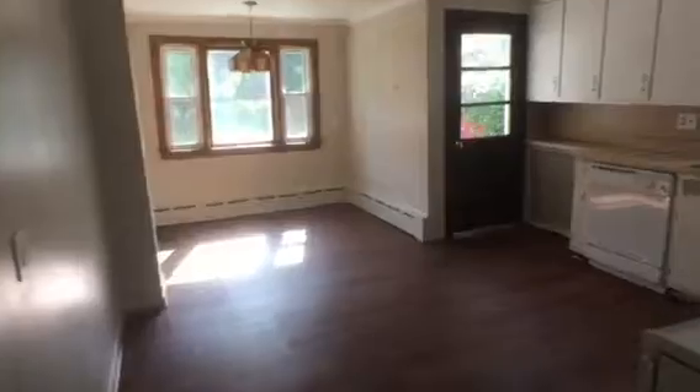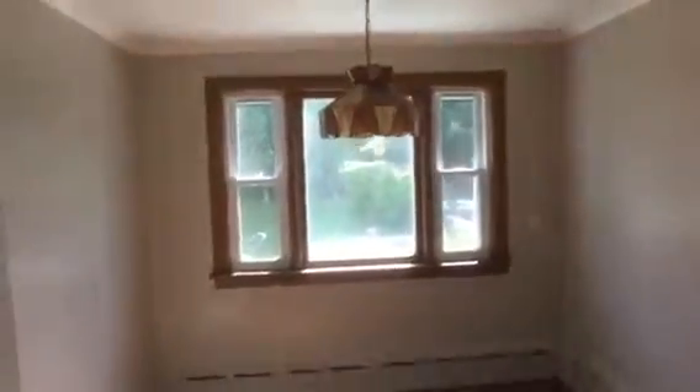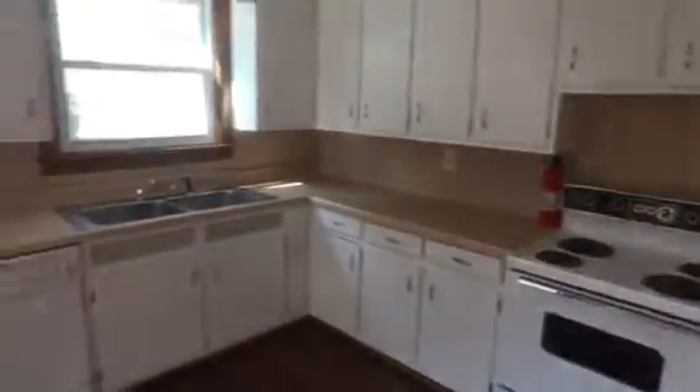The kitchen is large enough to fit a table — a little breakfast nook area for a nice table and chairs. It's an older kitchen but it's very clean. Electric stove, and if you wanted gas there's also gas service available. Dishwasher and double sink as well.